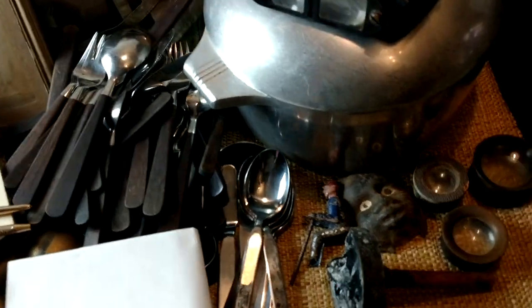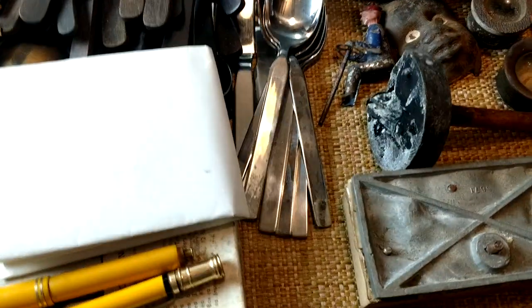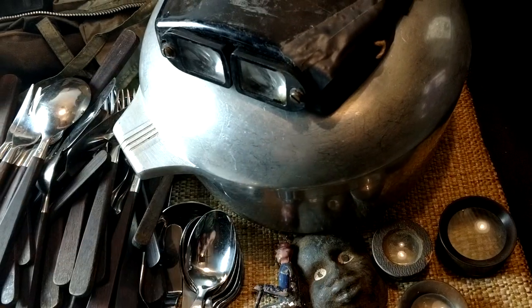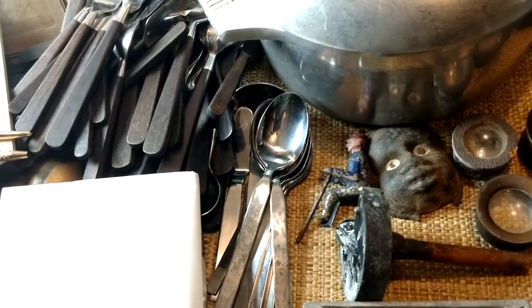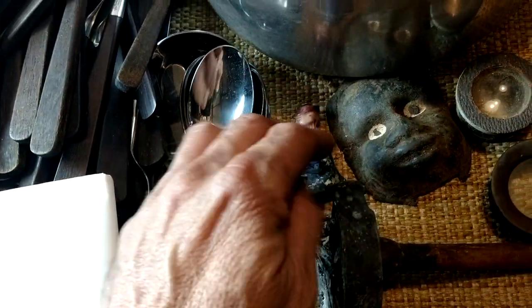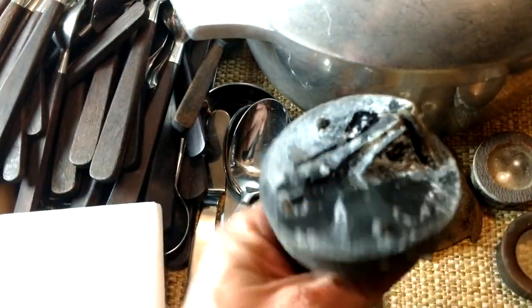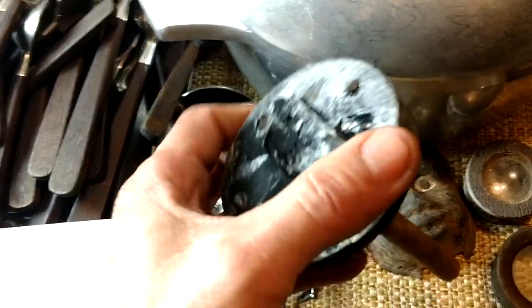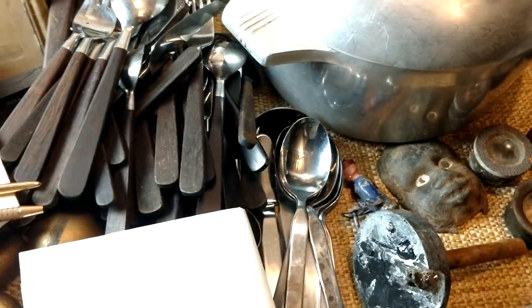I got a number of box lots that have some real age to them. One of them had a whole bunch of watchmaking tools, watch repair tools and stuff. A couple of them had little tin toy-like things. Some molds — this one's for a lead soldier. I'll have a lot of fun going through those box lots.